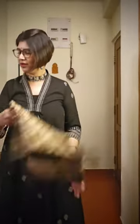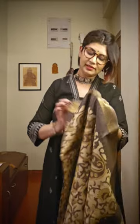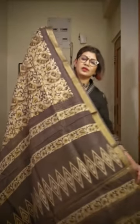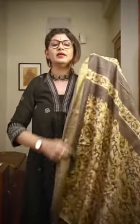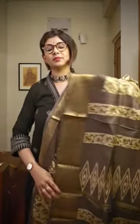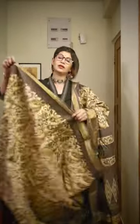The next saree is also Bakta silk with vegetable dye work on it. This saree also has a beautiful woven border. This is the pallu area of the saree. All of this is vegetable dye — no pigment dye or pigment colour has been used. This is the beautiful pallu area and it comes along with a blouse piece. For those who want to wear a saree at their regular workdays or workplace, have a look at these beautiful sarees.